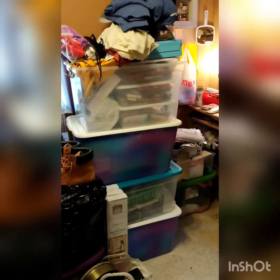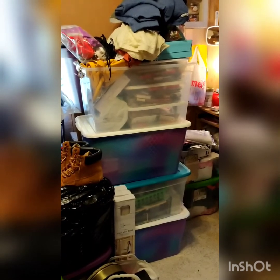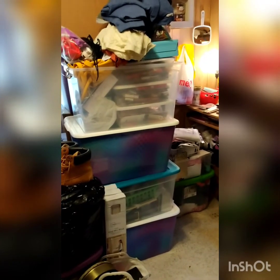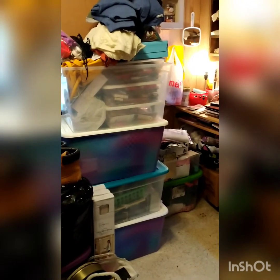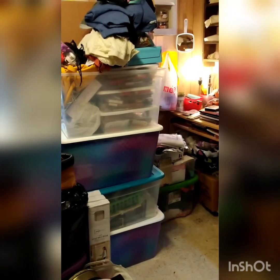Good evening, beauty room family. This is just another update on cleaning out my room and turning it into my beauty room. I'm still getting there — this is the progress of what I made today. Today is April 22nd, Thursday evening at 6:15 p.m. Eastern Standard Time here in Michigan, which is the state I live in.